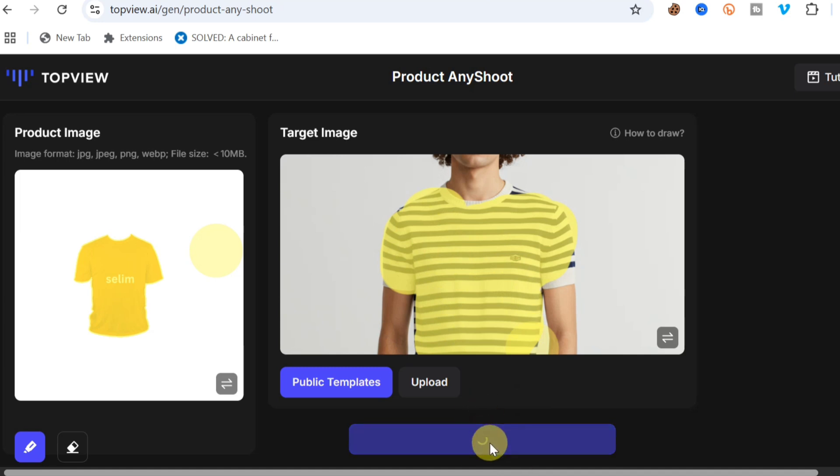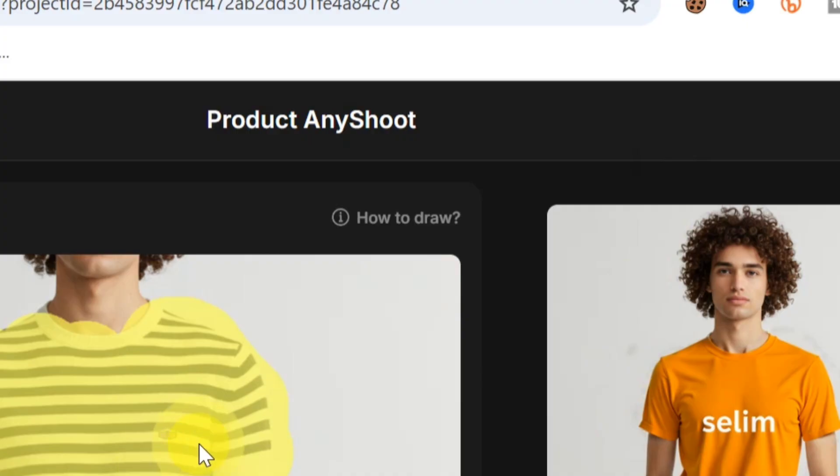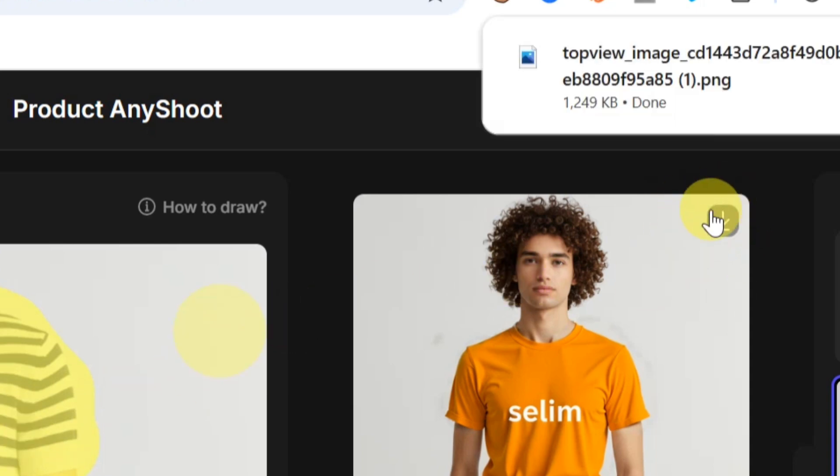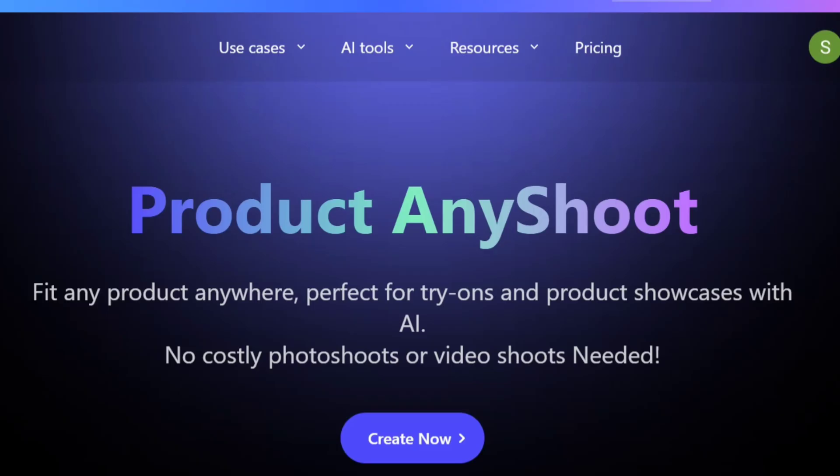The result is done — you can see the shirt has been changed on this person. This is the image I uploaded and this is the target image with the shirt replaced. To download, simply click on the image and then click 'Download' to save it to your device.